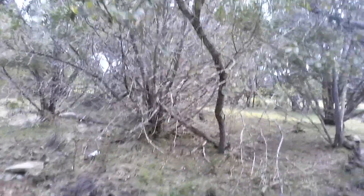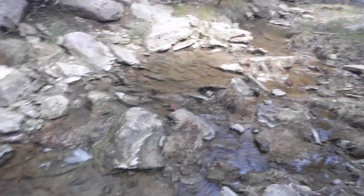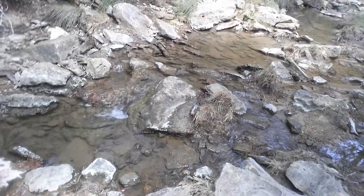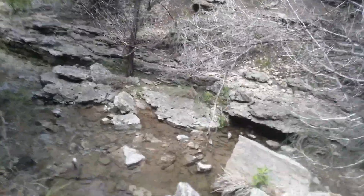The creek actually parts off into two ways, so there's more water down this way, and the bulk of it comes over here. We just recently had some rains — we were in drought conditions for really the last decade, so this is a beautiful sight to see here in Texas. Very thankful for the rain.